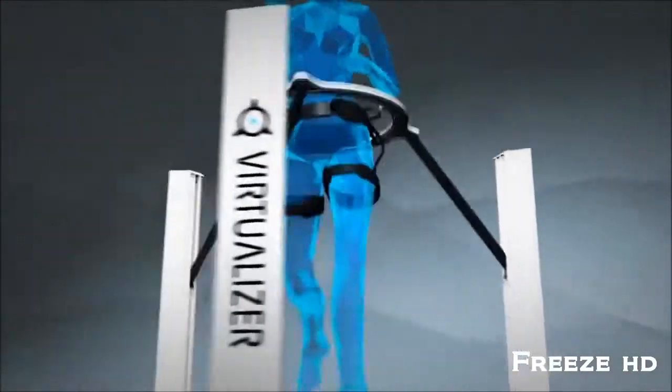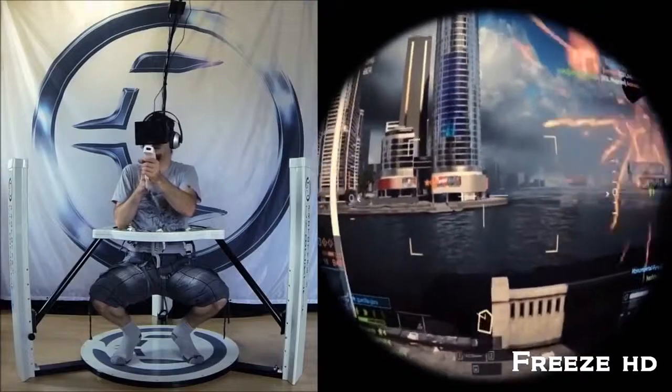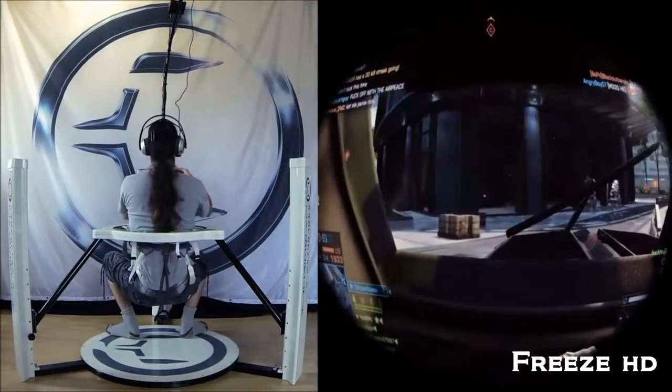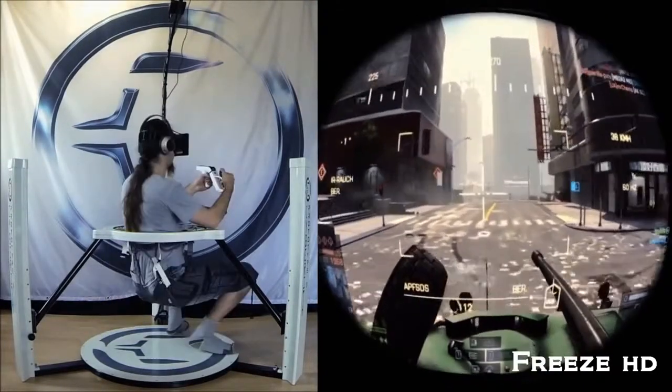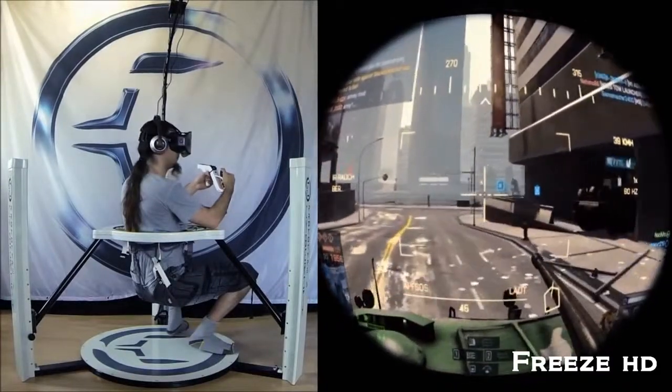Not only can you walk around, but you can naturally climb in and out of cars, helicopters, hovercraft, any type of vehicle, and pilot it just like you were in the driver's seat. We are impressed with the way that it can be used without specialized shoes, as well as how it can be integrated with other VR hardware and software.